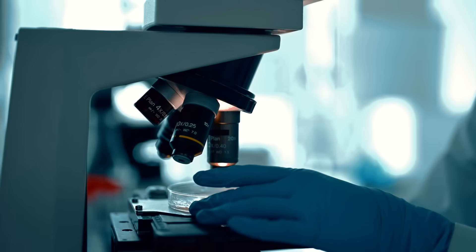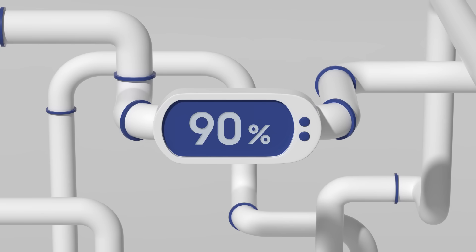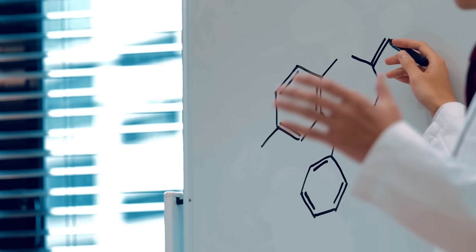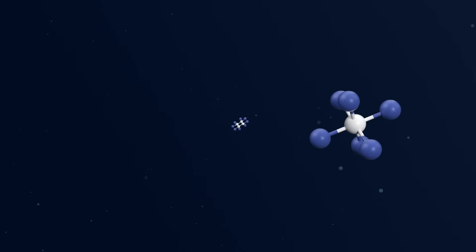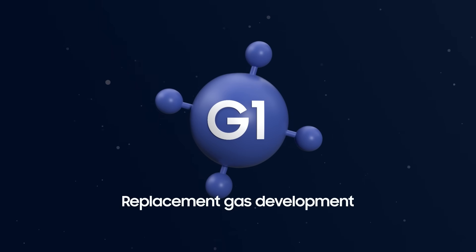Thanks to unending research and effort, they are now able to successfully break down approximately 95% of harmful gases. But it doesn't end there. We are currently performing research with the goal of replacing all of the top five carbon and fluorine-based gases that contribute to climate change. Starting in 2018, a part of our products have been made using a C4F8 replacement gas called G1 gas, which we developed ourselves.